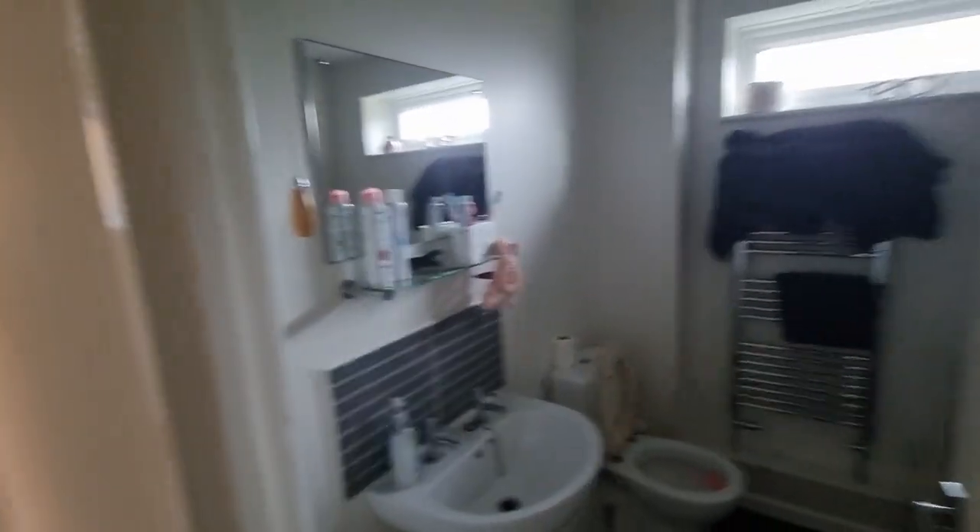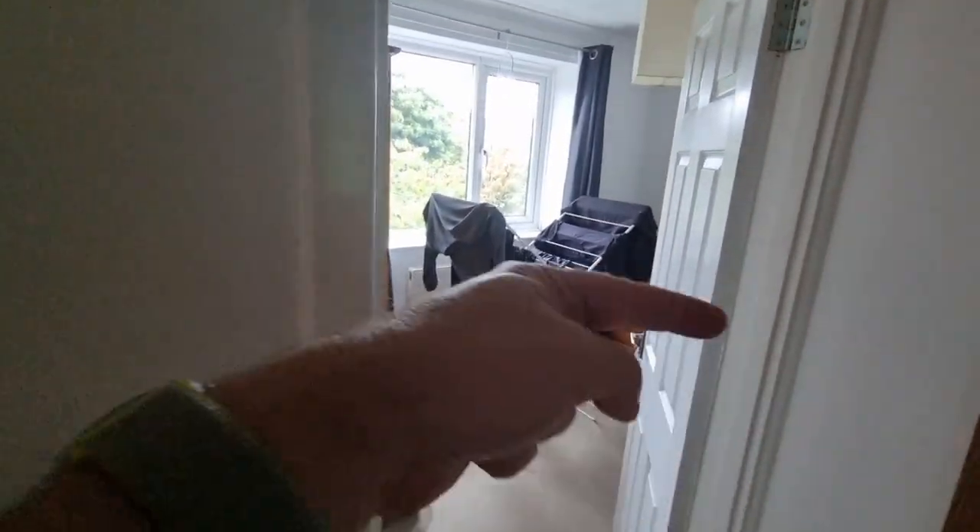There's the bathroom. Now I'm going to tell you a little story in a second. The main bedroom - I'll not show too much - and a spare bedroom. There's another bed in there with clothes on the airer.